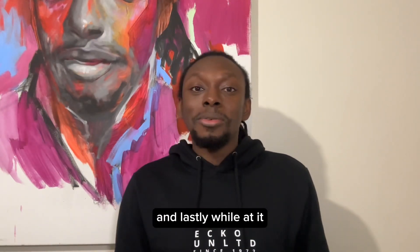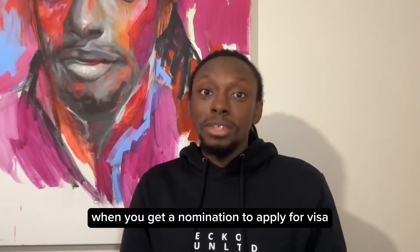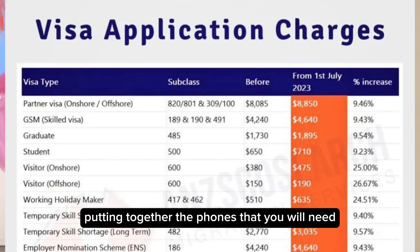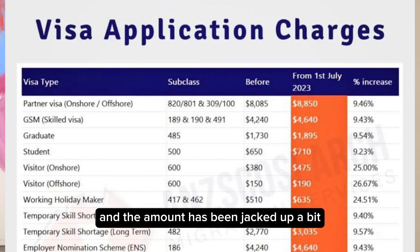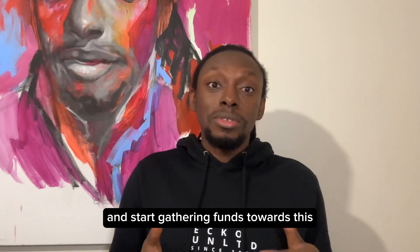Lastly, while at it, start gathering funds. You usually have 60 days when you get a nomination to apply for a visa. This is the time to start putting together the funds you would need. The figures are changing because from July 1st the prices have been increased and the visa fee has gone up a bit. Look at them on the screen and start gathering funds towards this.